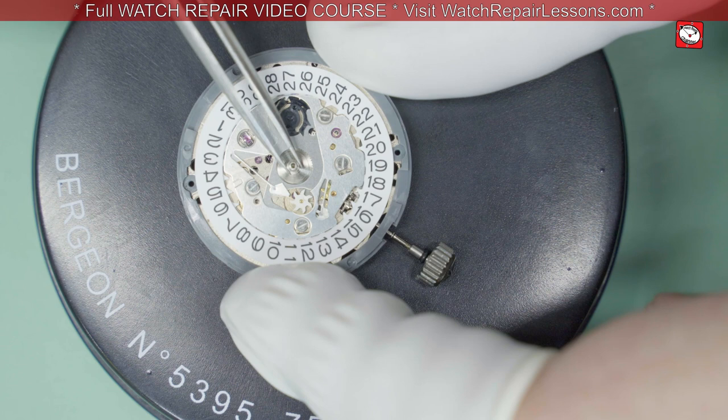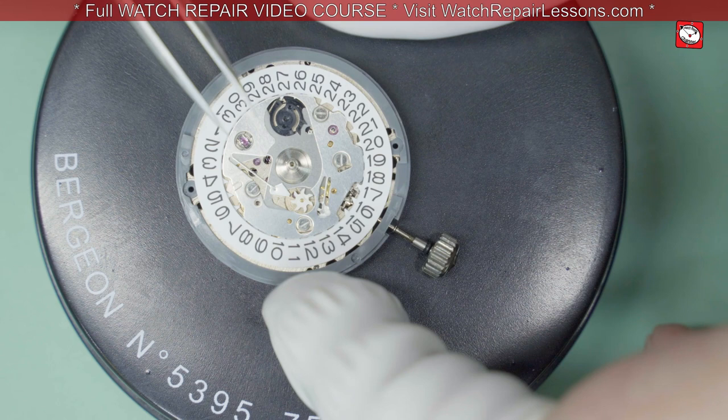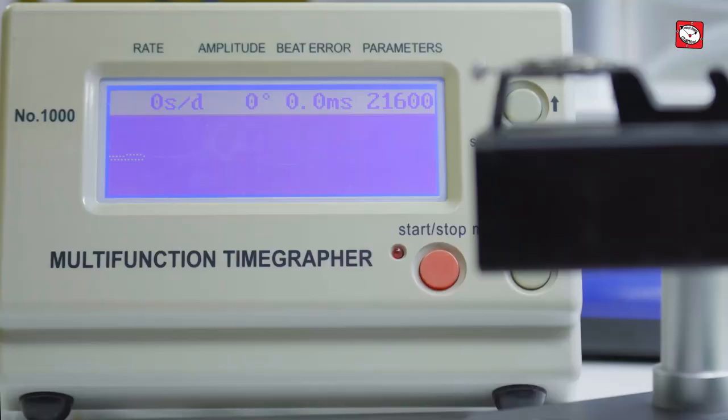You can see that the hour wheel and the cannon pinion are loose. This should not be a problem to fix, but first I'd like to get a reading on the timegraph and judge its current timekeeping.